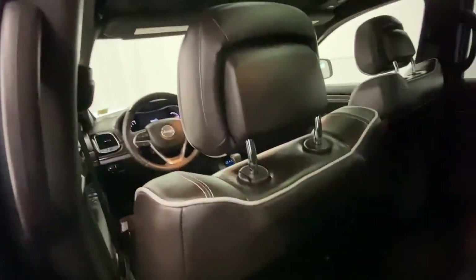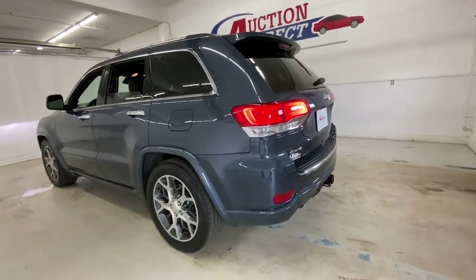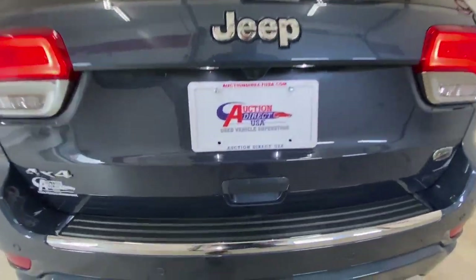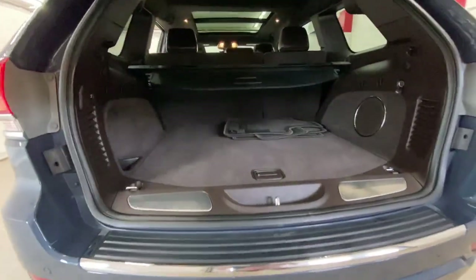Panoramic roof, keyless entry, navigation system, sun/moonroof, V6 cylinder engine, power liftgate, remote engine start, woodgrain interior trim, keyless start, heated rear seat.